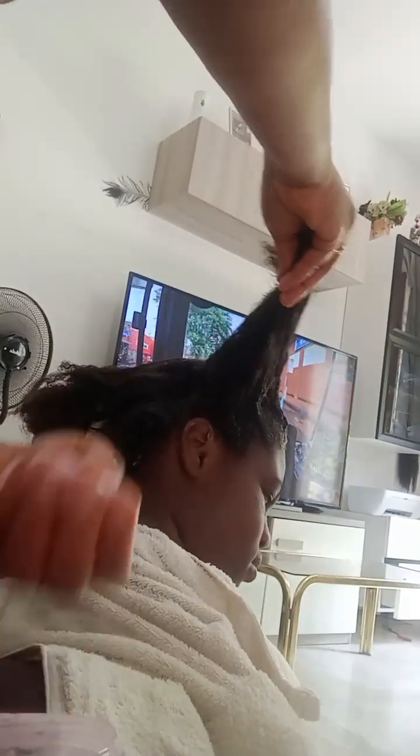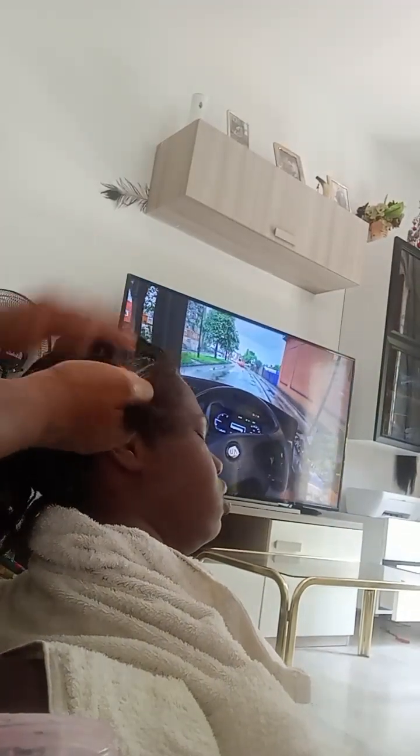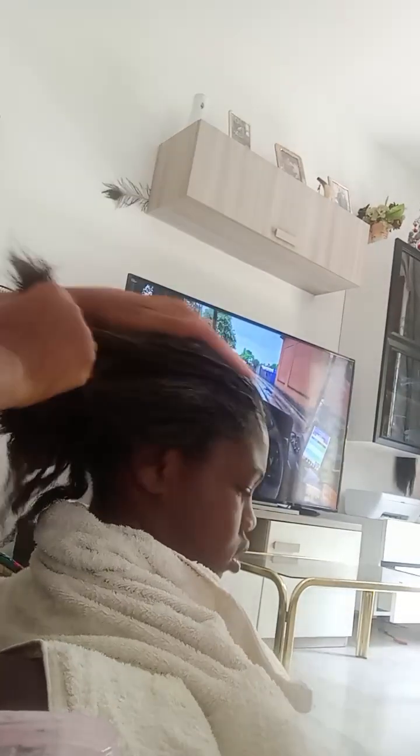You know, you feed the hair as you feed your stomach. When you feed the hair, the hair grows and shines. So take care of your hair, take care of your children's hair. Feed it and see it glow.